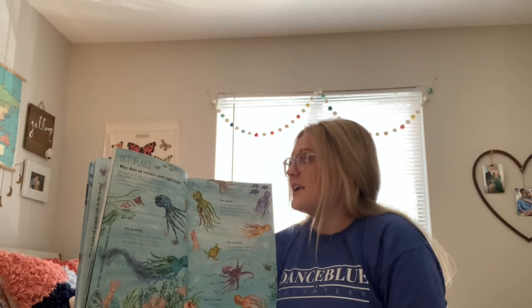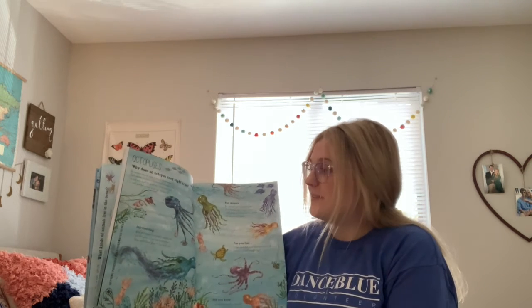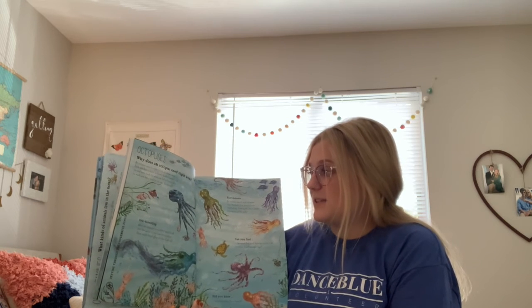Octopuses — why does an octopus need eight arms? An octopus uses its arms in lots of clever ways. Each arm has suckers and taste buds to help it pick up and taste food. Its arms are full of brain cells, so each arm has a mind of its own.